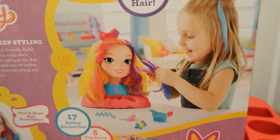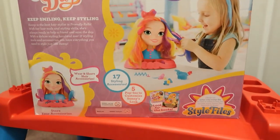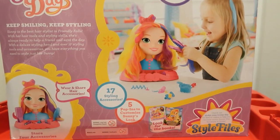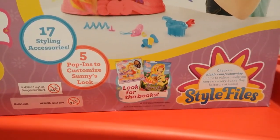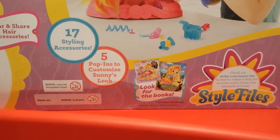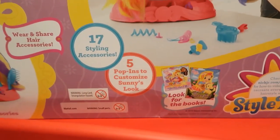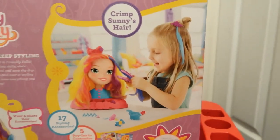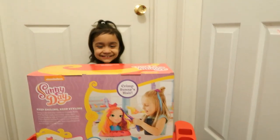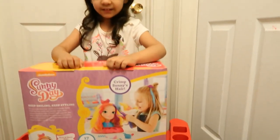Look at the little girl styling her hair. It says wear and share hair accessories. There's five pop-ins to customize Sunny's looks, and there's 17 styling accessories. Are you ready to open it? She's so excited. We're going to take everything out and then we will be right back.